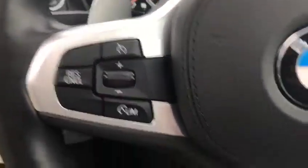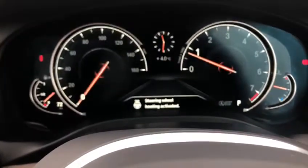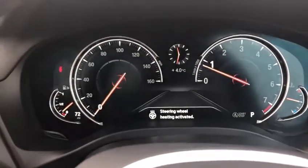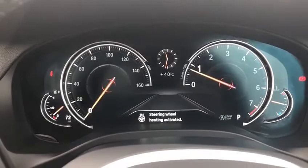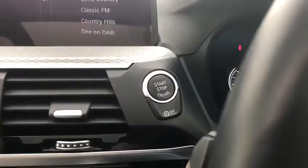You've got your steering wheel controls on the right with flappy paddles behind, and also on the left, with the heated steering wheel option there. As you can see on the digital dash, it's going to show up for you. This digital dashboard is very nice — it's going to show you the exact mileage. There's also the engine start-stop button here.